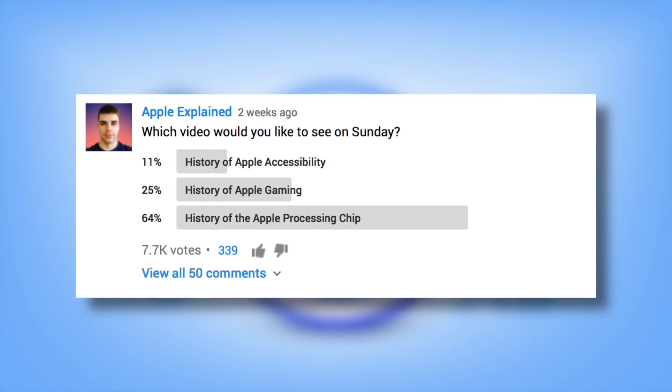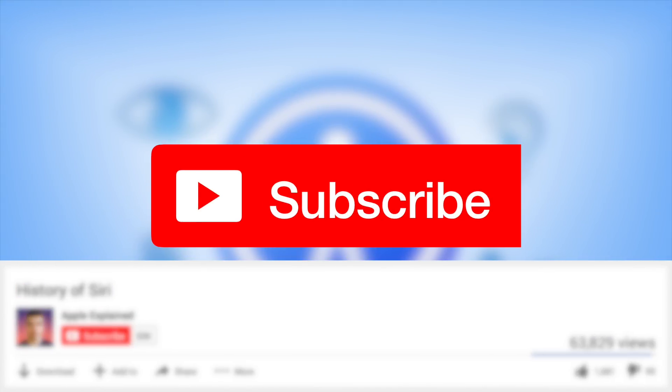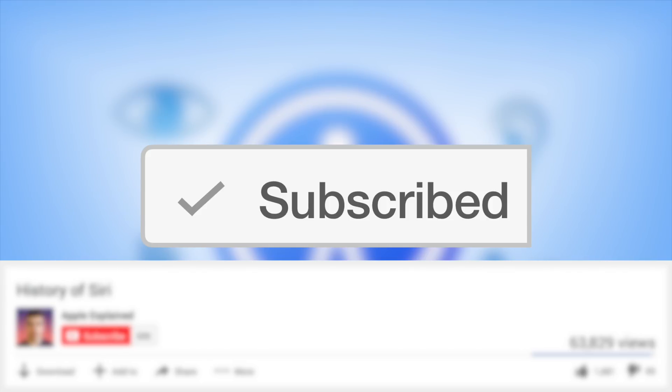This topic was the third-place winner of last week's voting poll, and if you didn't get to vote, make sure you're subscribed so the voting polls will show up right in your activity feed and you can let me know which video you'd like to see next.